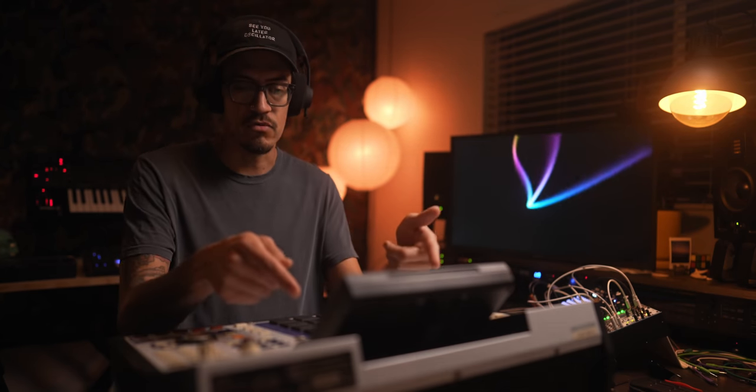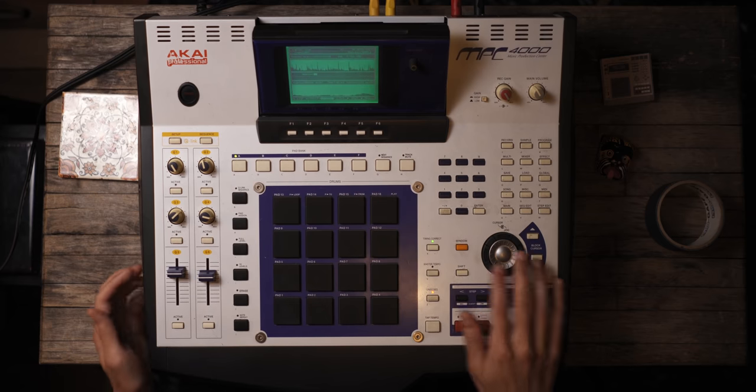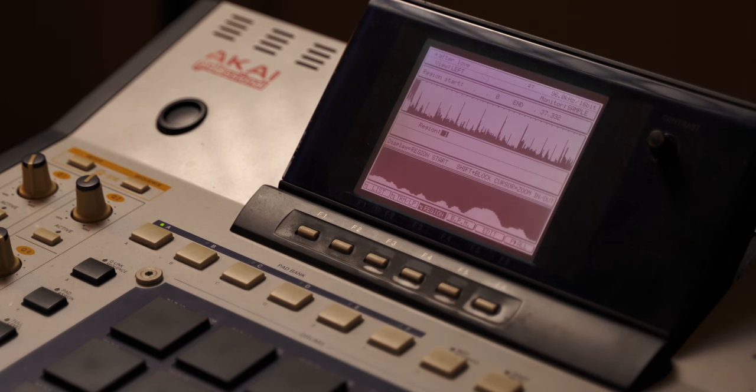I'm going to see how many snares there are and that'll tell me how many slices I need. I know there's another eight after this, so I need 32 slices. The math is four rows times eight equals 32. So I'm going to go to Regions, Window, Trim, 32, Enter.